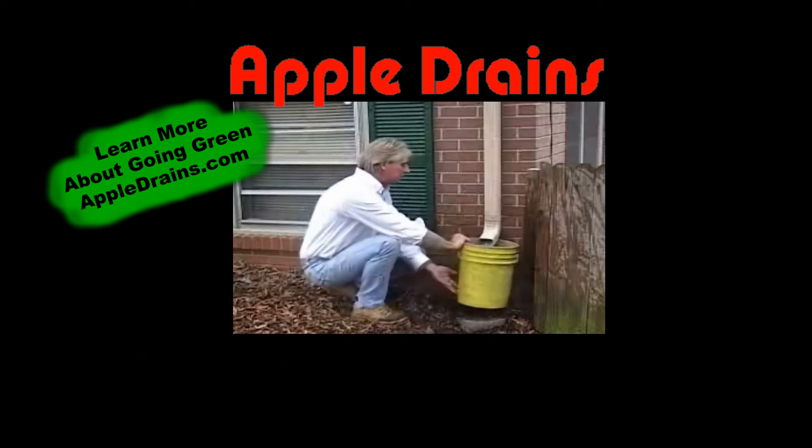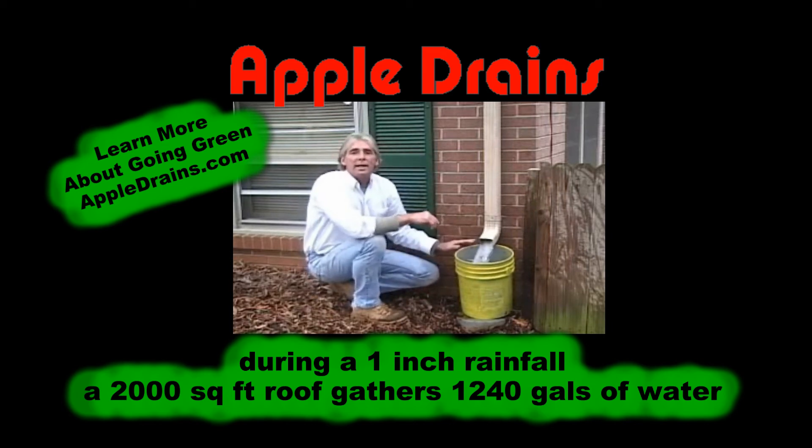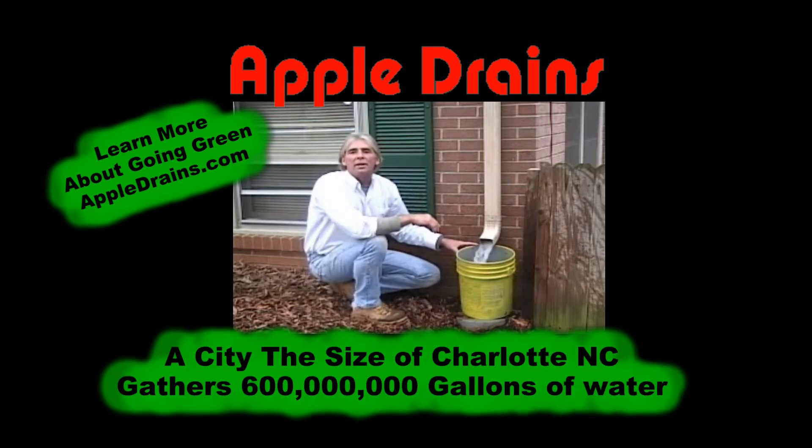That's five gallons. During a one inch rainfall, a 2,000 square foot roof gathers 1,246 gallons of water. For a city the size of Charlotte, we're talking about 600 million gallons recovered — every time it rains.